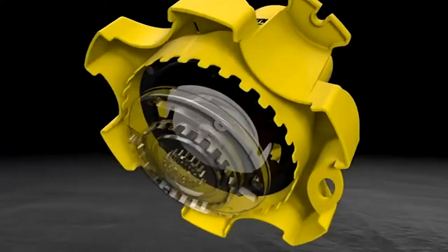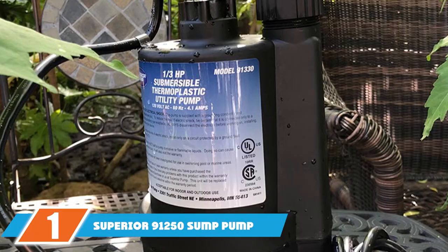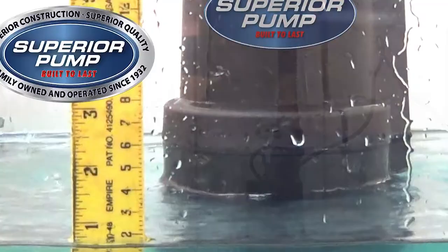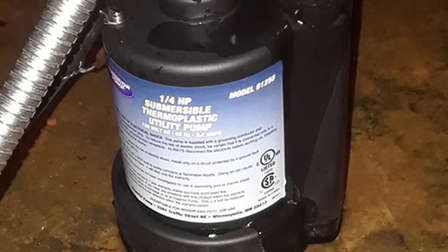At the first position of our list we have the Superior 91250 sump pump. When budget is a factor, the Superior Pump 91250 is the best sump pump for the money. This submersible pump is equipped with a 1/4 horsepower motor that can pump up to 1800 gallons per hour. When pumping water 10 feet vertically it is still capable of moving 1200 gallons per hour — about one-third of the amount our top spot pump can move.